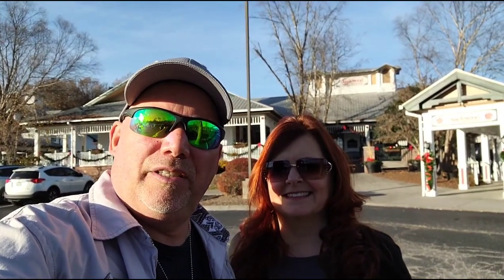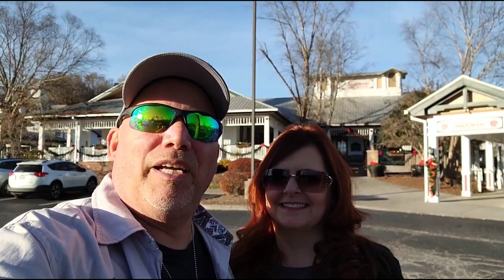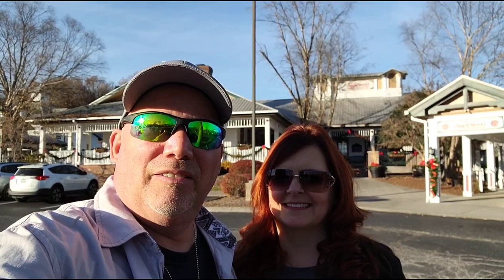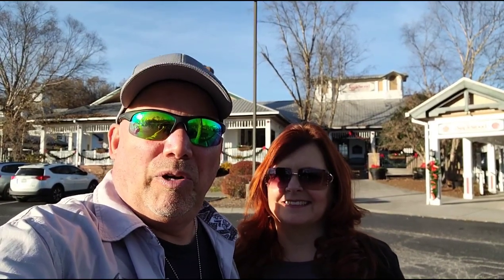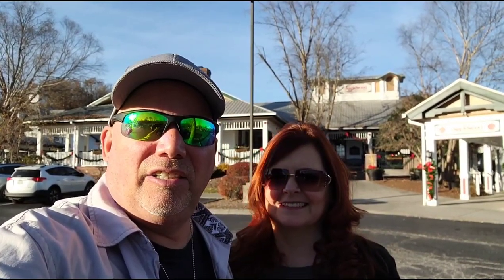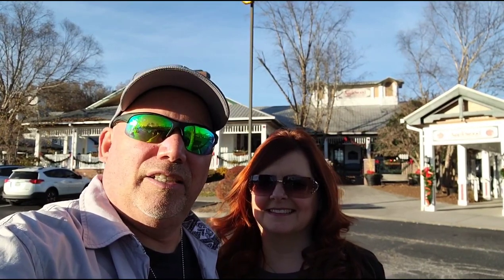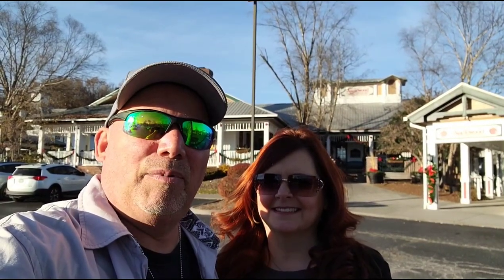Hey guys, today we are in Sevierville, Tennessee at the Apple Barn in front of the Applewood Farmhouse Grill. We picked this one for two reasons. One, it's rated one place higher on TripAdvisor than the other Apple Barn restaurant. And two, we've heard it's not as busy — it's easier to get into because this is a hard place to come into. It is always packed, which is a good sign. So we're about ready to head in there and check this place out and you guys are coming with us.